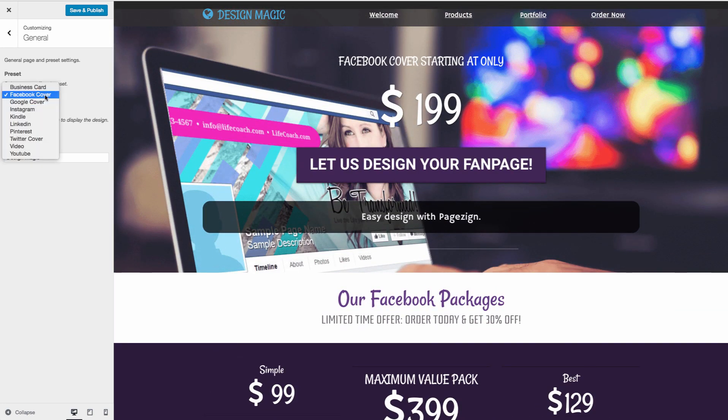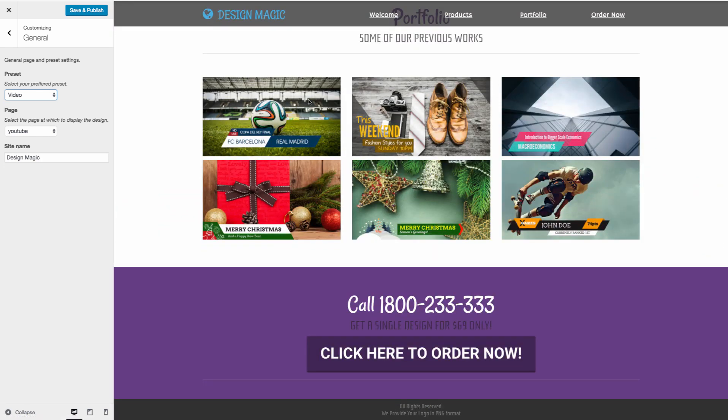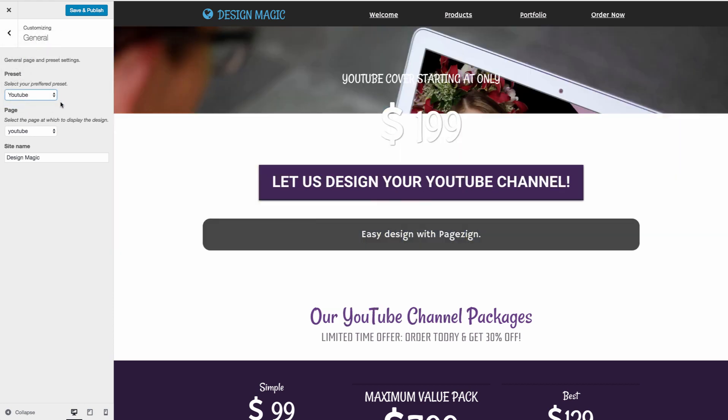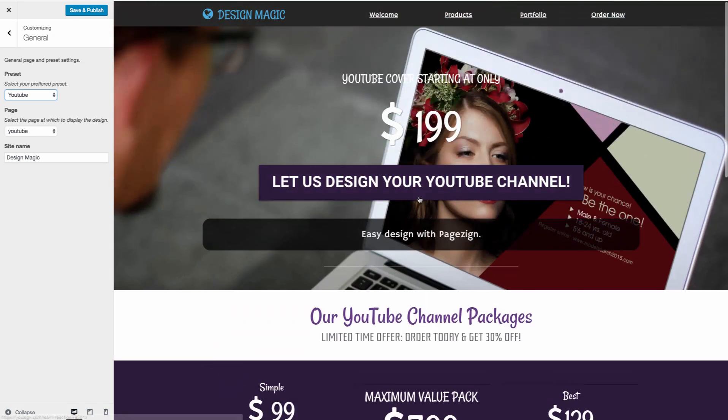Or if you wanted to, you don't have to restrict yourself to Facebook. You could also do a YouTube video business where you've actually got the ability to showcase different videos that you can sell if you've got white label videos. You could also sell — and this is one of the main reasons they created this — different images that you've created through YouZine. Here's some images you could showcase to businesses. Businesses can come to your website, see the products you sell, and go from there.